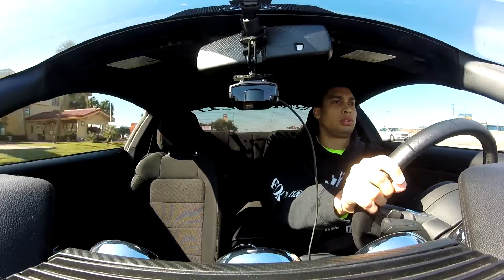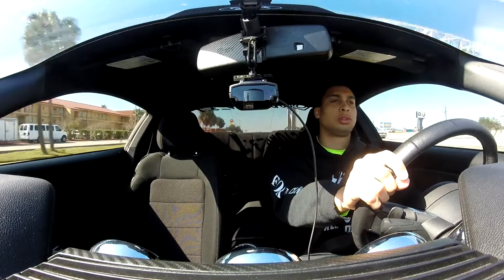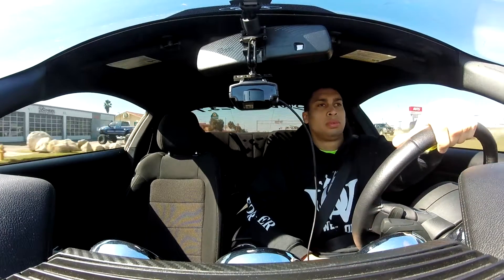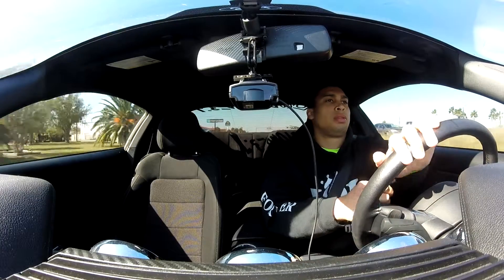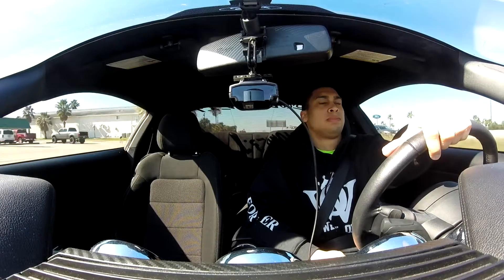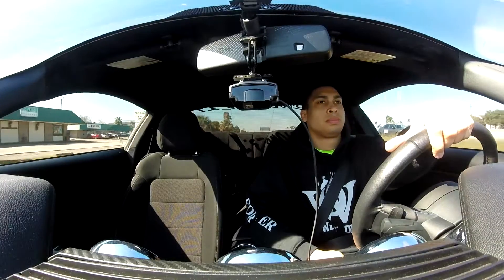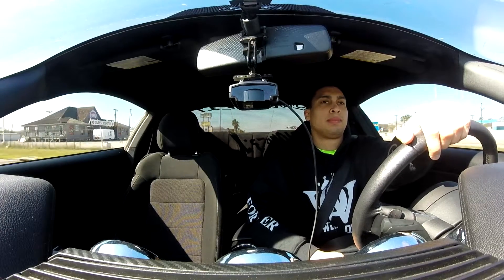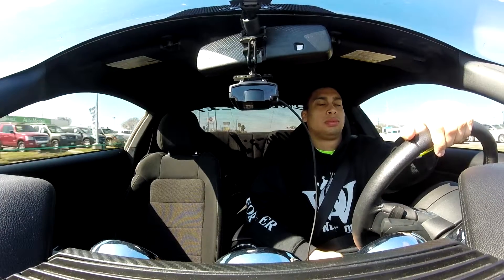As far as horsepower, I definitely feel as if the car is faster. I don't know exactly how much faster — I have not dyno'd it yet. I plan to do that at some point in the future, so stay tuned for that. But it definitely feels a lot faster.